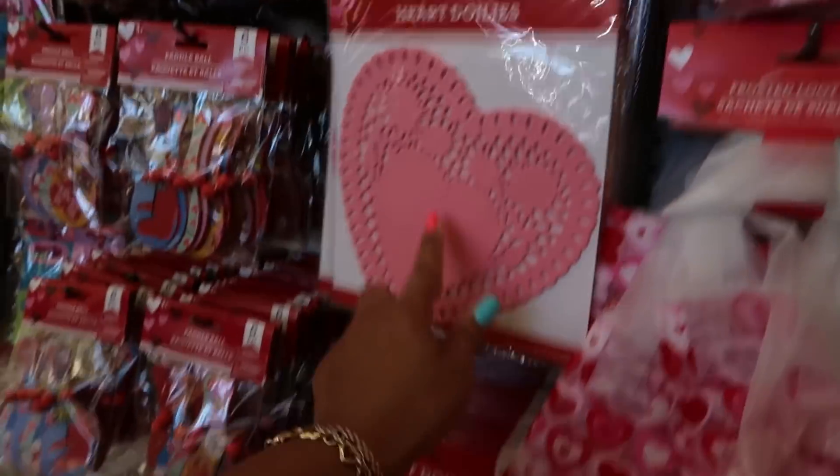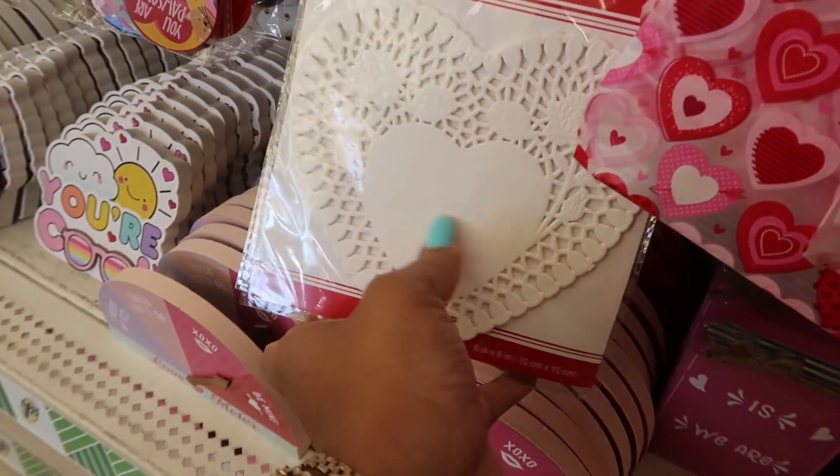Doilies in different sizes — the white, the pink, and then the small white one that says love in the middle. Oh yeah.